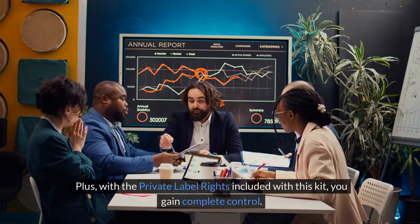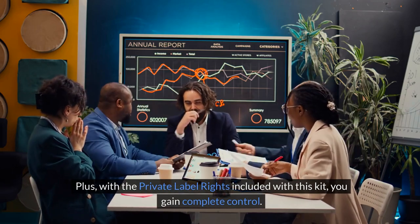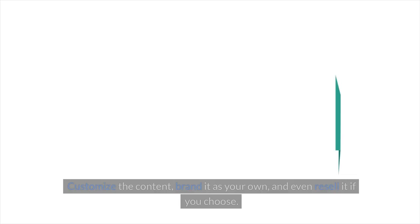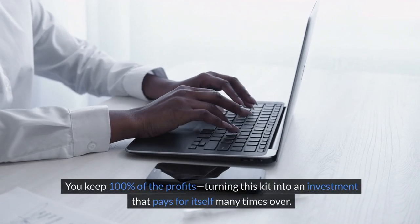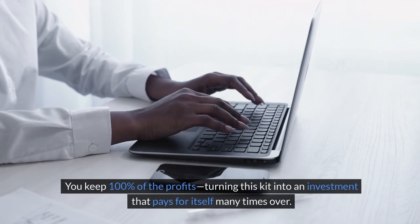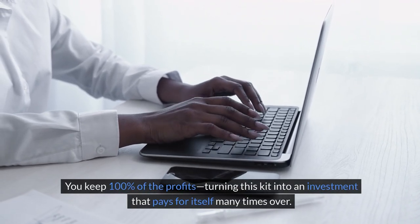Plus, with the private label rights included with this kit, you gain complete control. Customize the content, brand it as your own, and even resell it if you choose. You keep 100% of the profits, turning this kit into an investment that pays for itself many times over.